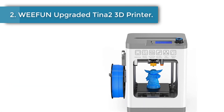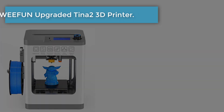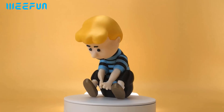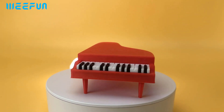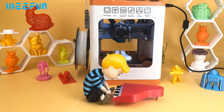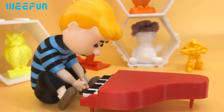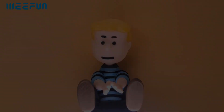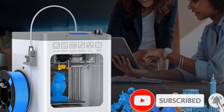Number 2: Wefun upgraded Tina 2 3D Printer. Out of the box, this user-friendly beginner 3D printer is easy to operate with a 2.4 inch LCD display. It comes with a sample PLA filament roll and a micro SD card with multiple model files, so you can instantly enjoy the world of 3D printing. The Wefun mini 3D printer features one-touch auto leveling for simple and precise printing, making it a great choice for beginners and children.